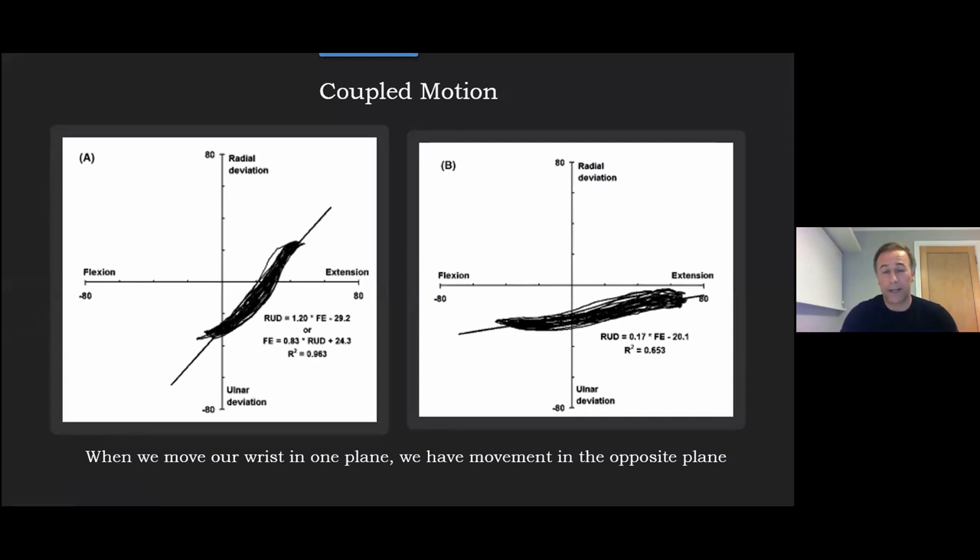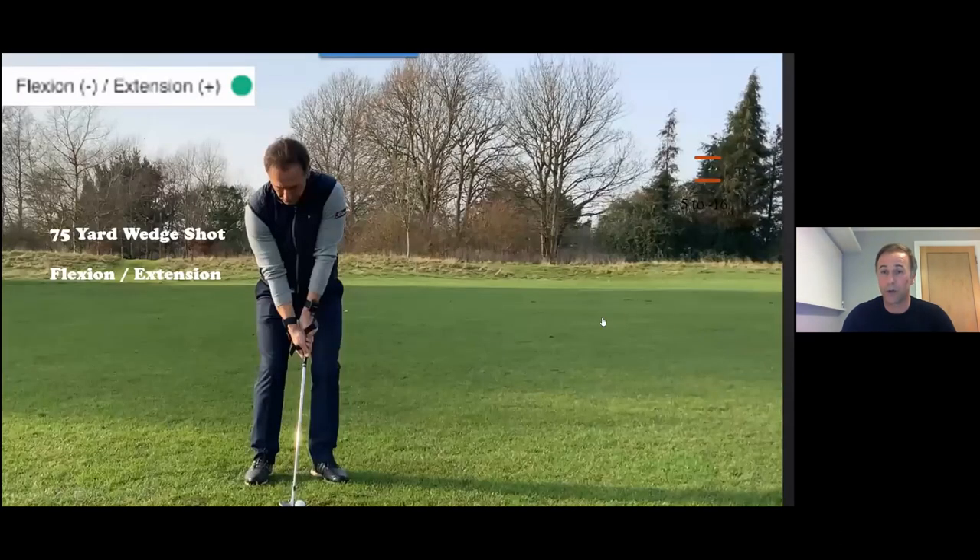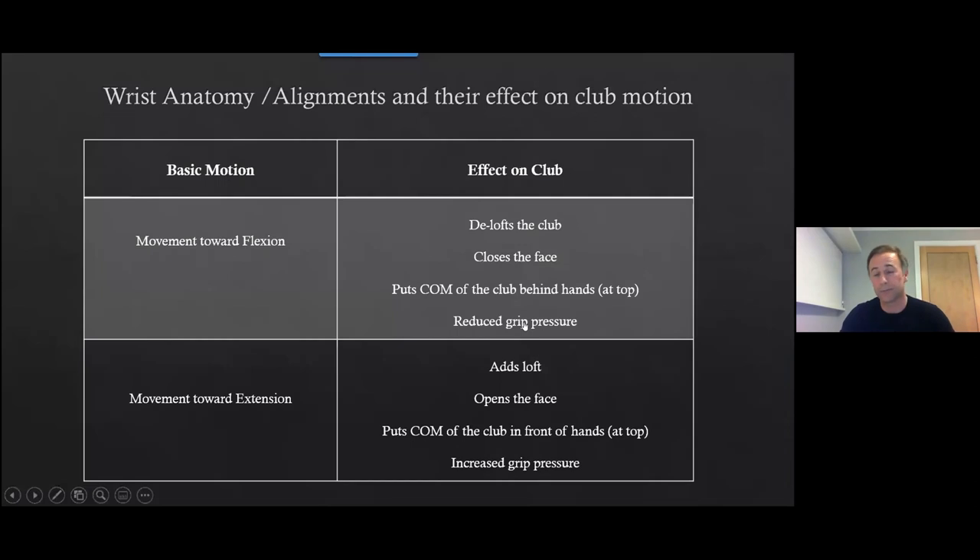So when we move our wrists in one direction, there's a strong tendency to move in another direction as well. When we move towards flexion, four things happen to the golf club: we deloft it, we close the face, we tend to put the centre of mass behind the hands at the top, and it influences grip pressure. Moving towards extension does the opposite. On full wedge shots we want more of the top elements, and around the green we could be using more of the extension-related elements for certain shots.